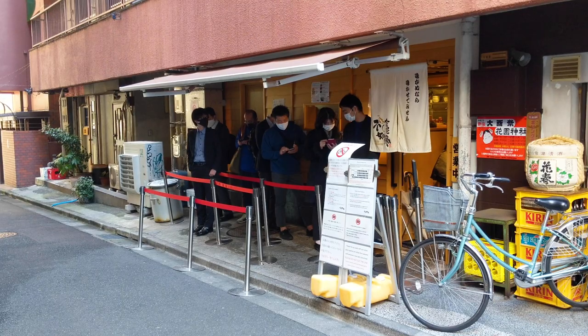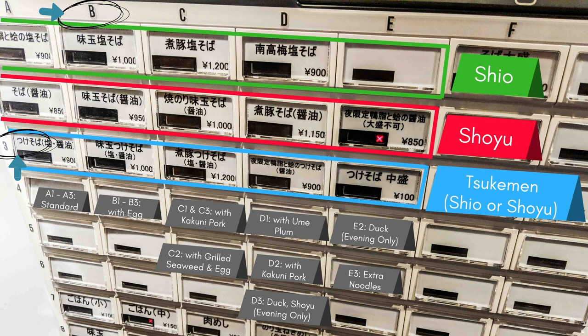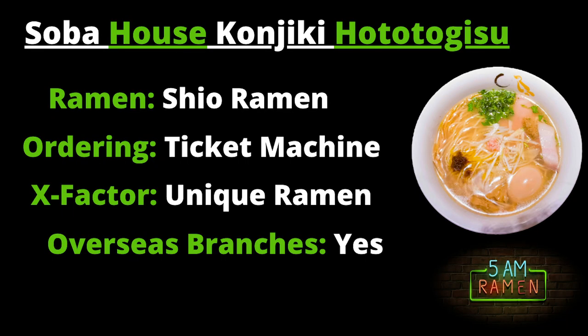The noodles are excellent and made in-house, blending multiple types of wheat flour — almost a requirement for these three Michelin star restaurants. For toppings, the usual suspects are there and everything is excellent. Just like Nakiryu, you purchase your ramen on a ticket machine: put the money in, press the button, and give that to the staff. Here's a summary of Soba House Konjiki Hototogisu: the ramen to order is the shio ramen with that beautiful clam and sea bream soup. There's an English sheet on the right-hand side of the ticket machine to help you out. Keep in mind they are stricter about photos here — no photos inside except of the ramen you've ordered. They now have branches in Singapore, Hong Kong, and the Toronto area in Canada.